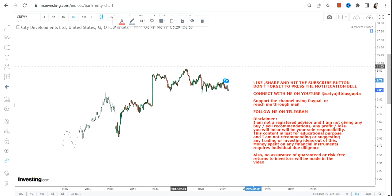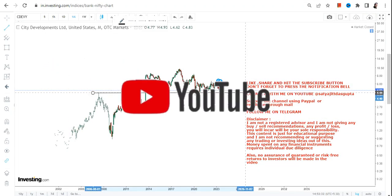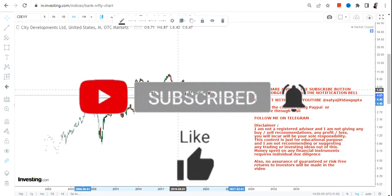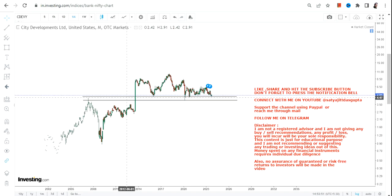As far as CDEVY stock is concerned, there has been a big consolidation happening for the last 10 years. But if you look at the overall price chart, it is actually very strong. The stock is taking its own time — it is more of a time correction rather than a price correction. The stock has moved from the highs of nine dollars to as low as $4.30 or $4.60, but that is not a big price correction; it's rather a time correction.